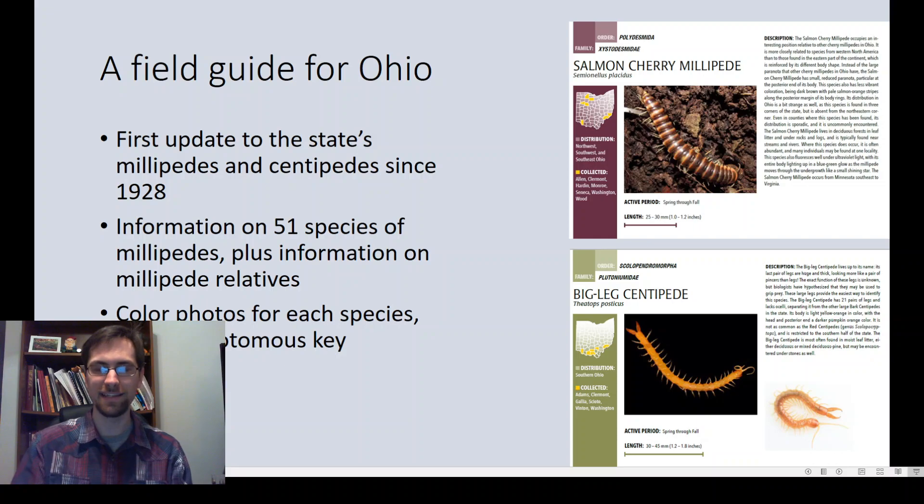This field guide will be the first update to the state's millipedes and centipedes since 1928, so it's been a long time coming. You can see examples of what the field guide species accounts will look like. We're giving a good overview based on photos of the state's millipede fauna — each species includes color photos and it's not a dichotomous key; we're really focusing on the field characters you'll see. In total it covers 51 species of millipedes and also includes information on millipede relatives like centipedes and other myriapods.